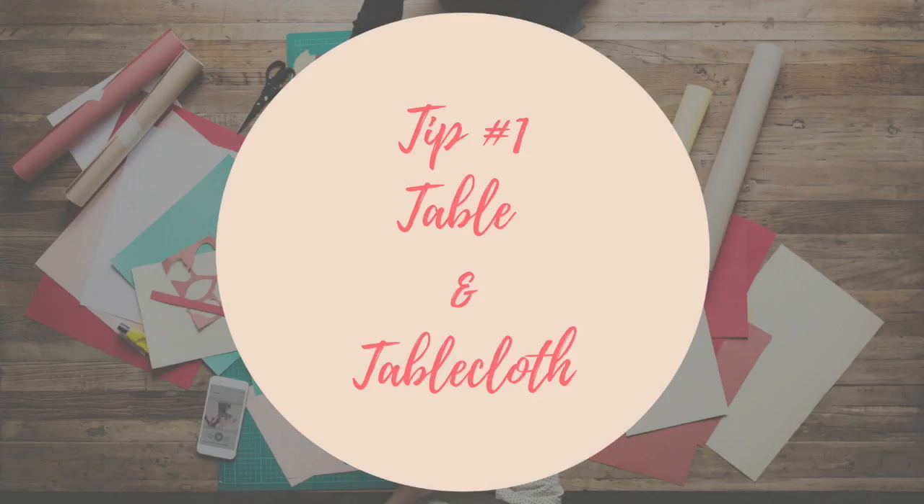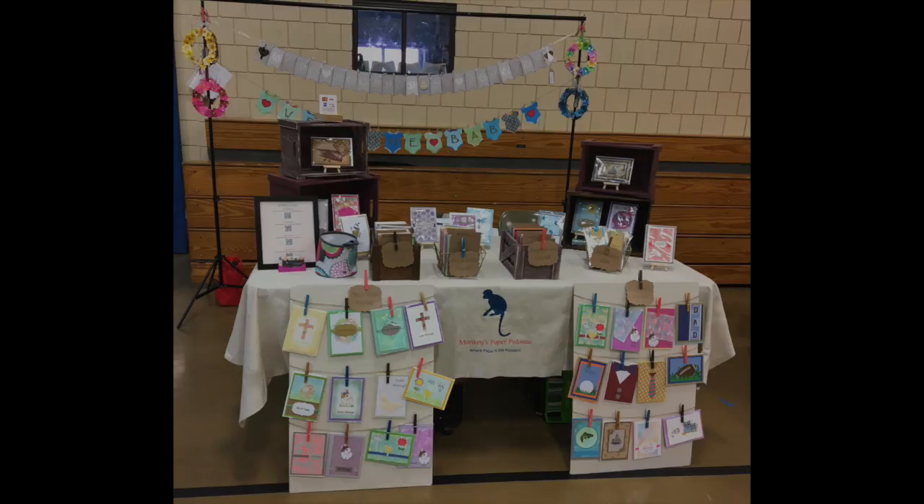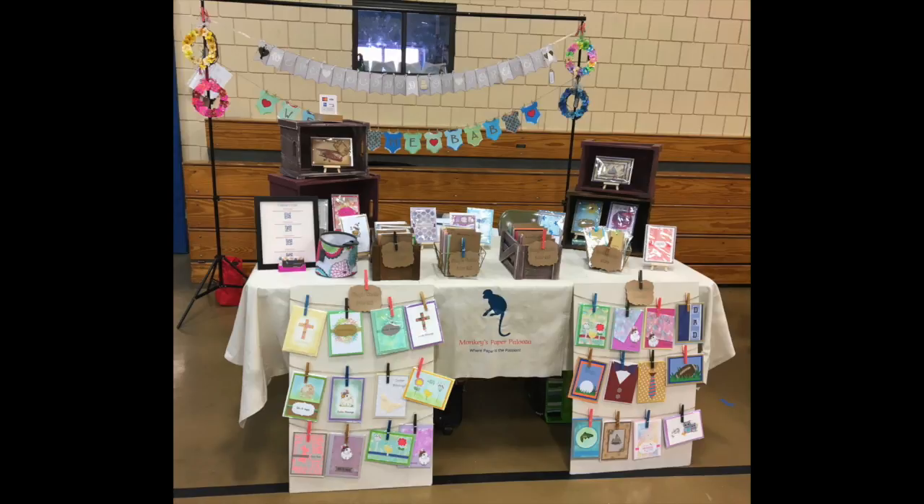The first tip is table and tablecloth. The table is the base of your display. Wherever craft fair you go to, you're going to need a table. Some craft fairs offer you a table, though it may be limited. Sometimes you have a bigger booth, so having a table in place just in case it's not available, or if you have a larger space where you can maybe L-shape your table, is a great option.